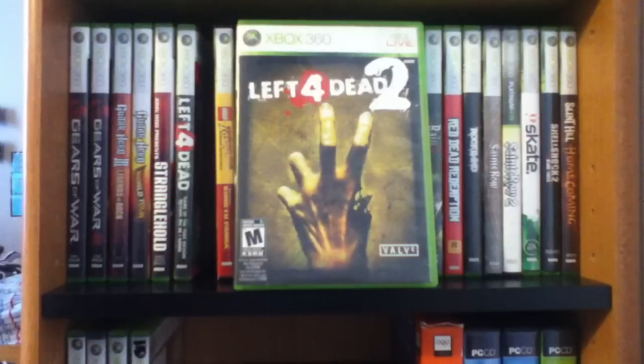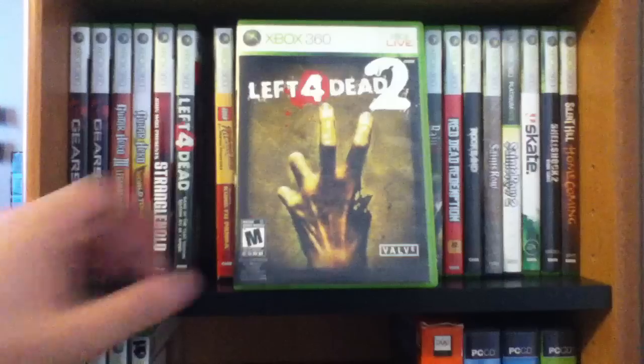Right here is Left 4 Dead 2. They did a lot of improvements and the DLC for this game is really good. I have the DLC for Left 4 Dead and I have the one with the other survivors for this one. I really do love the Left 4 Dead games — if they do make a third one, I don't know if they are, but if they do I will definitely pick it up because I just love them.